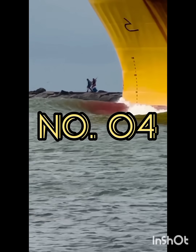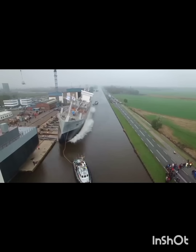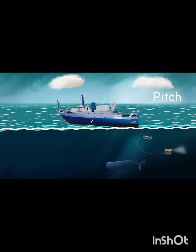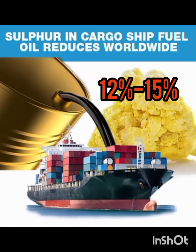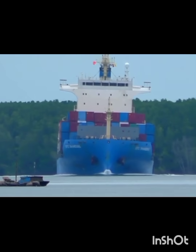Number four, a bulbous bow also increases the buoyancy of the forward part, and hence reduces the pitching of the ship to a small degree. Large ships with bulbous bows generally have 12 to 15% better fuel efficiency than similar vessels without a bulbous bow.